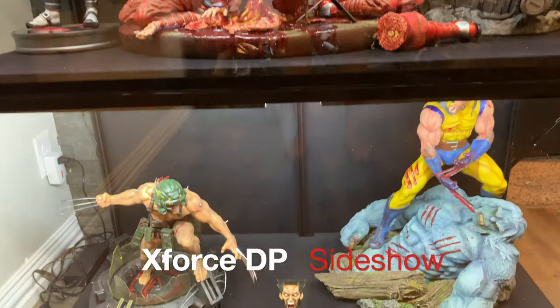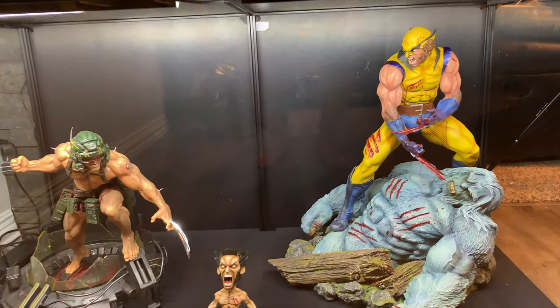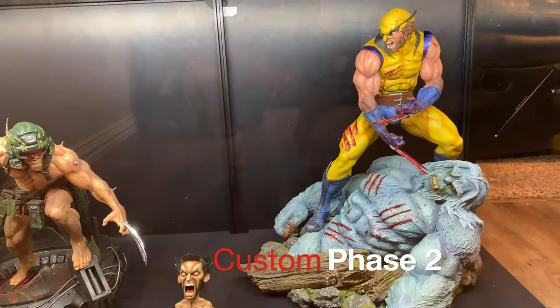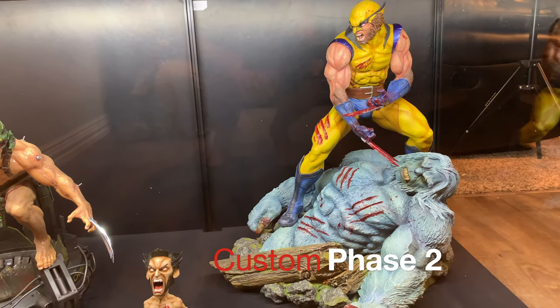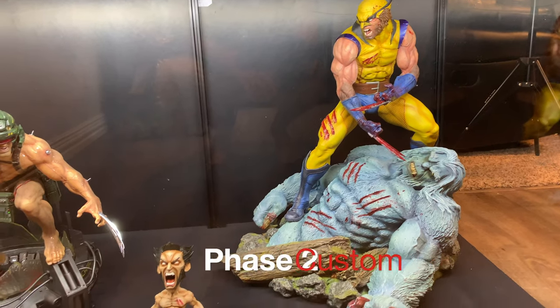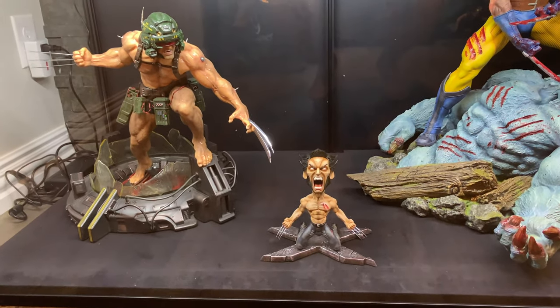Then at the bottom we have Phase 2. I need to figure out how to get this up higher — it needs to be displayed. And again, all these Wolverine pieces I have reviewed. As you can see, lots of room down here and I need to figure out something to do with the cords too.